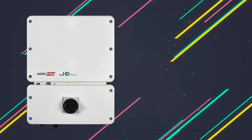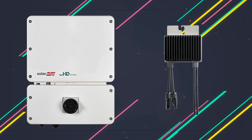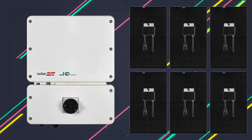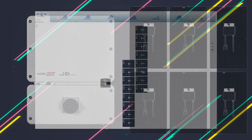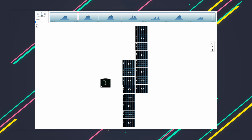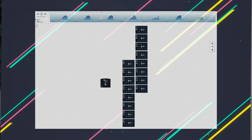SolarEdge uses a string inverter, which we're all familiar with, but had developed a special solar panel optimizer which allowed the system to shut down safely within seconds. As an added perk, homeowners could actually get module-level monitoring — something they didn't have before — and each individual panel could act independently of each other, which you couldn't do with a traditional string inverter.